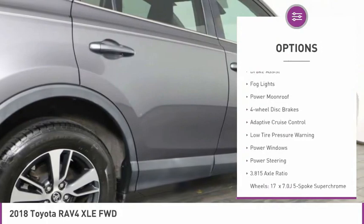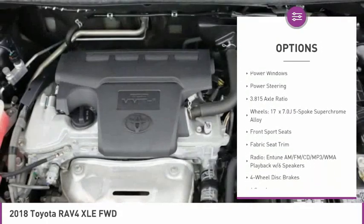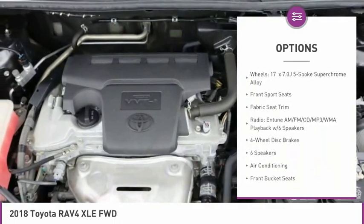Electronic stability control, alloy wheels, brake assist, fog lights, power moonroof, four-wheel disc brakes, adaptive cruise control.